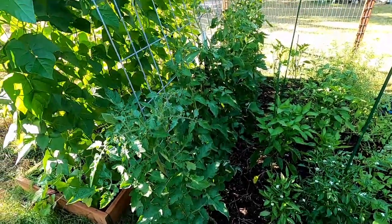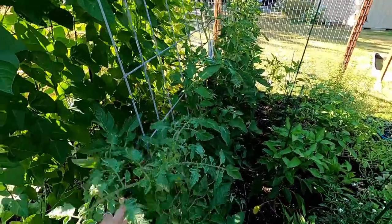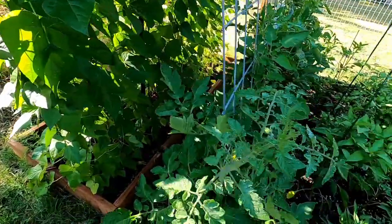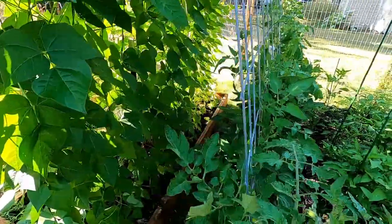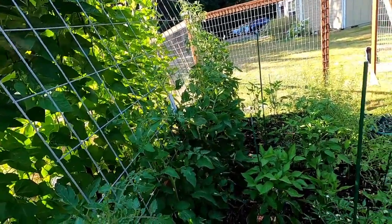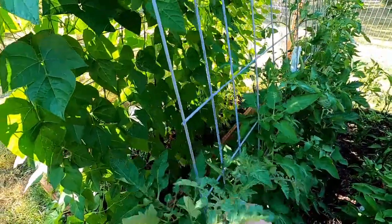A couple of other things I'm going to do before I go: check on any pruning that needs to be done. Right here we've got this tomato — it's growing a little out of control, really growing well. And do any harvesting to make sure things that are ready now get picked.